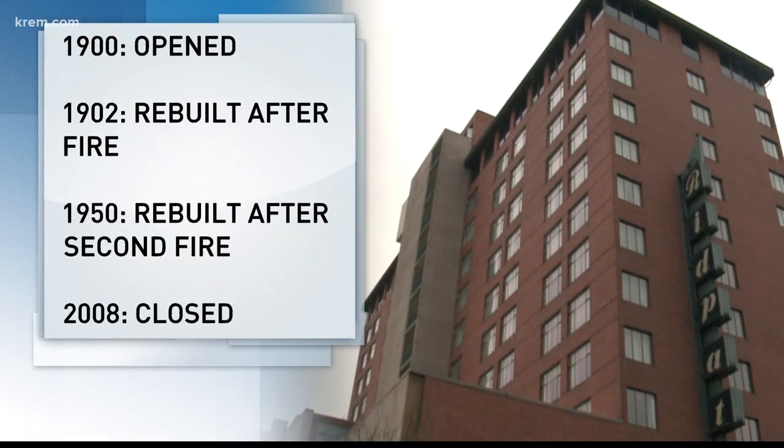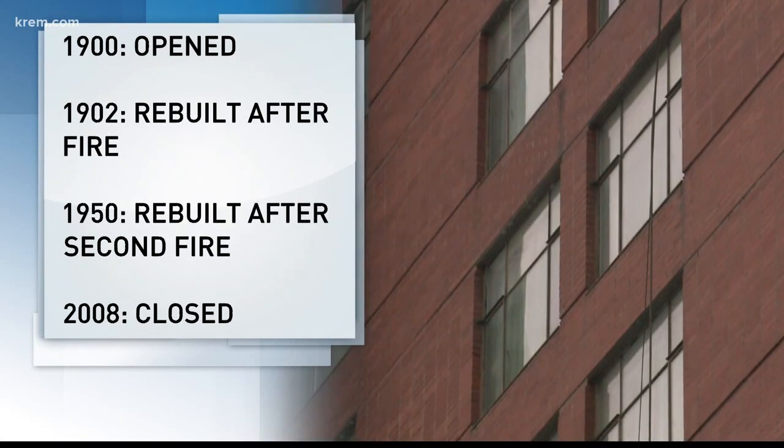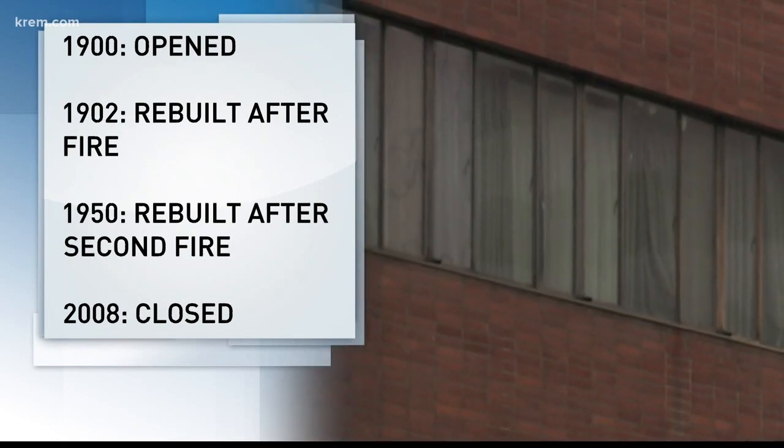The Red Path Hotel closed back in 2008 after more than a century of business. It actually opened for the first time in 1900, then had to be rebuilt after a fire in 1902, and was nearly destroyed by another fire in 1950 and was rebuilt again as the tower we know today.